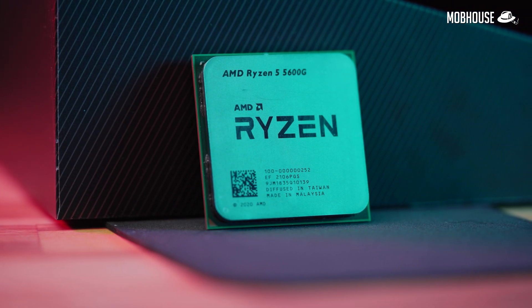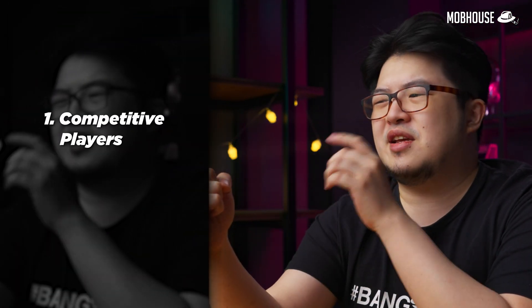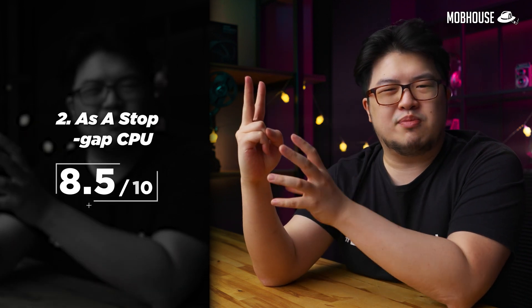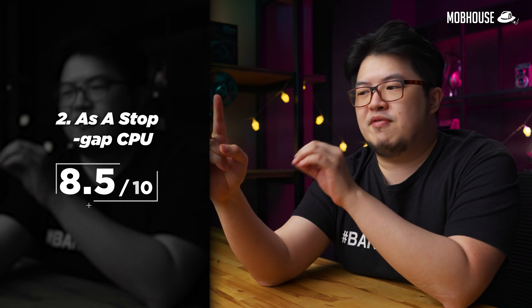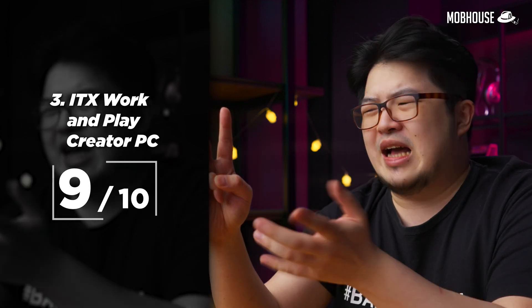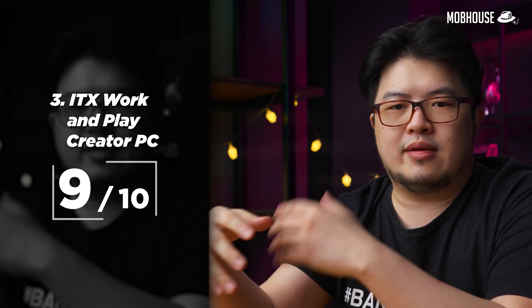I give the Ryzen 5 5600G a 9 out of 10 overall. For competitive players, I give it a 9 out of 10 — great value for competitive titles like Valorant. As a stopgap CPU while waiting for GPU prices to drop, it has a good price-to-performance ratio very close to the 5600X, though if it were a little cheaper it would be a clearer 9 out of 10. For an ITX WorkPlay PC, it also earns a 9 out of 10 — it's well-rounded for casual gaming and content creation, especially 4K video editing when paired with 16GB of RAM or more and fast storage. I rounded it up because a product like this makes a lot of sense given the current GPU market.